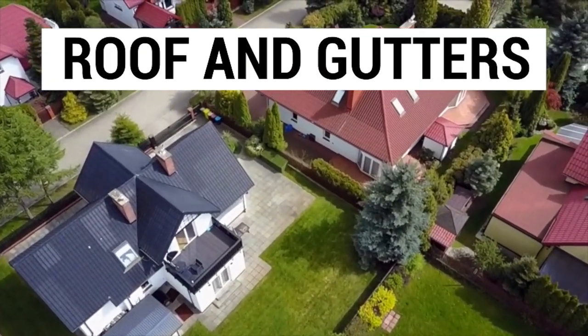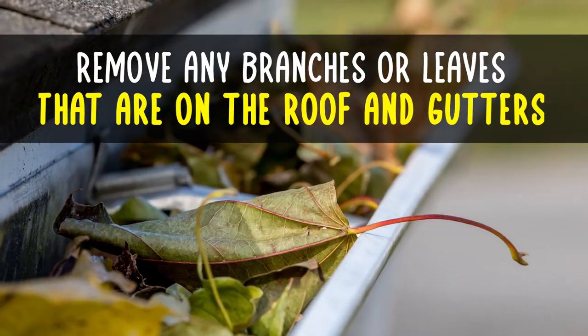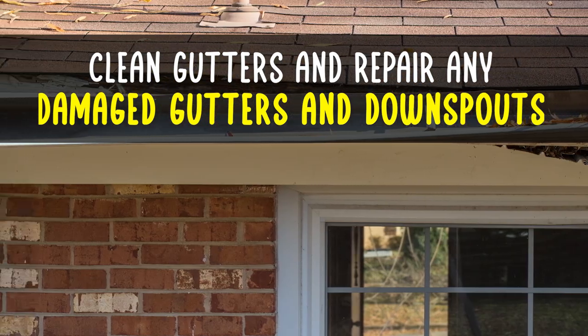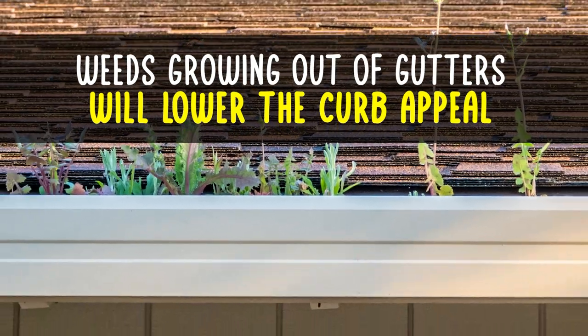Roof and gutters. Remove any tree branches or piles of leaves that may have collected on the roof and gutters. Make sure they are clean and repair any damaged gutters or downspouts. Weeds growing out of the gutters will lower your home's curb appeal.